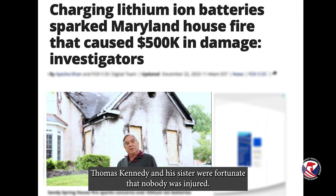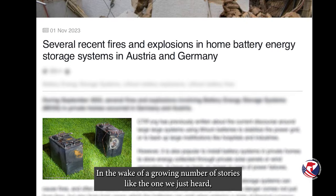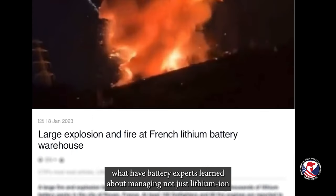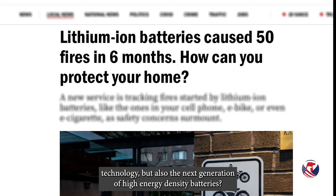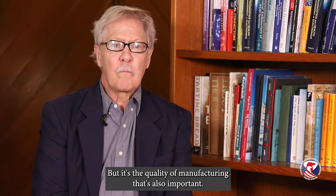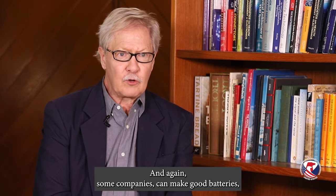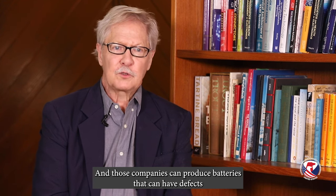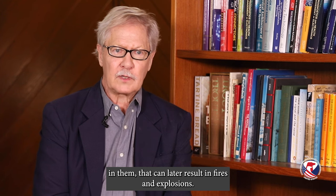Thomas Kennedy and his sister were fortunate that nobody was injured. In the wake of a growing number of stories like the one we just heard, some much more tragic, what have battery experts learned about managing not just lithium ion technology, but also the next generation of high energy density batteries? One of the things we've learned is that it's actually easy to make batteries. And today there are thousands of companies that are making batteries, some of them good and some of them not very good. But it's the quality of manufacturing that's also important. Some companies are making batteries in facilities that would not be acceptable in most industries, and those companies can produce batteries that can have defects in them that can later result in fires and explosions.